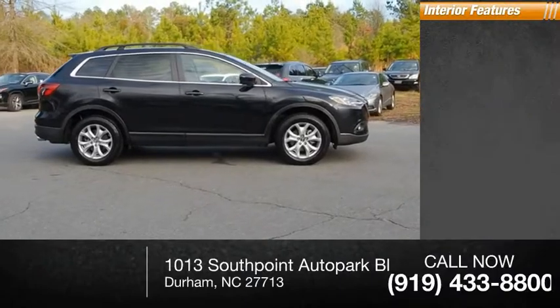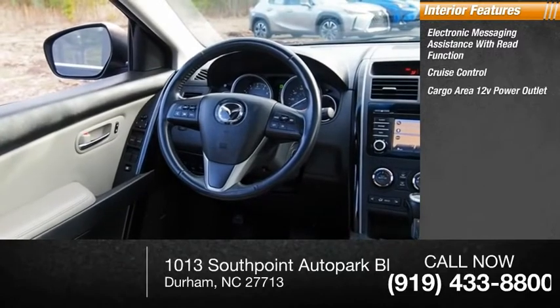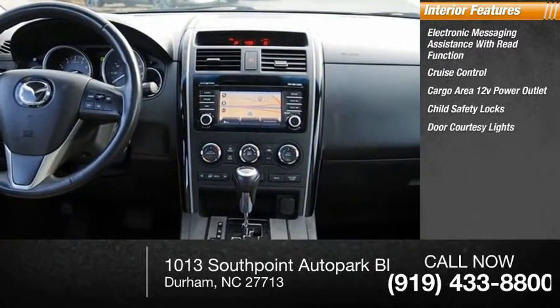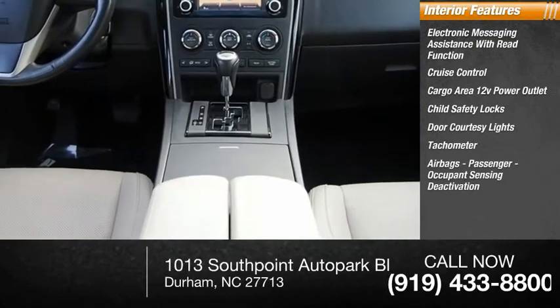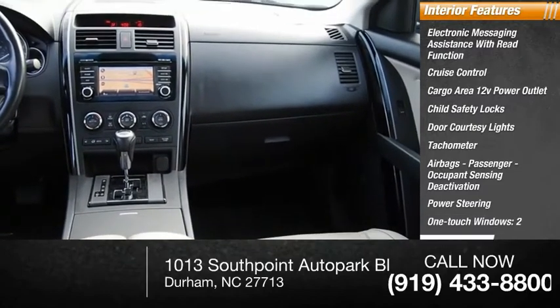Inside you'll find electronic messaging assistance with read function, cruise control, cargo area 12-volt power outlet, child safety locks, door courtesy lights, tachometer, airbags, passenger occupant sensing deactivation, power steering, one-touch windows, two, and cargo area light.